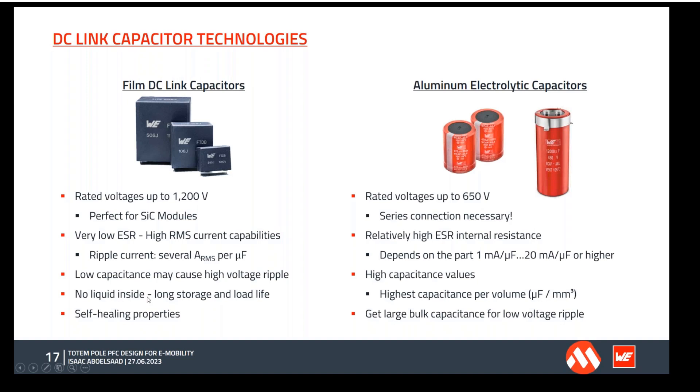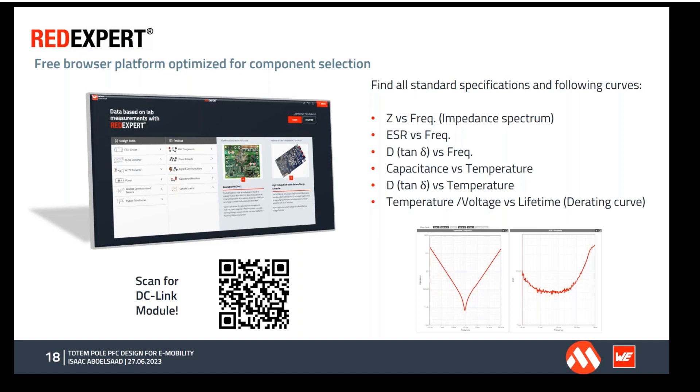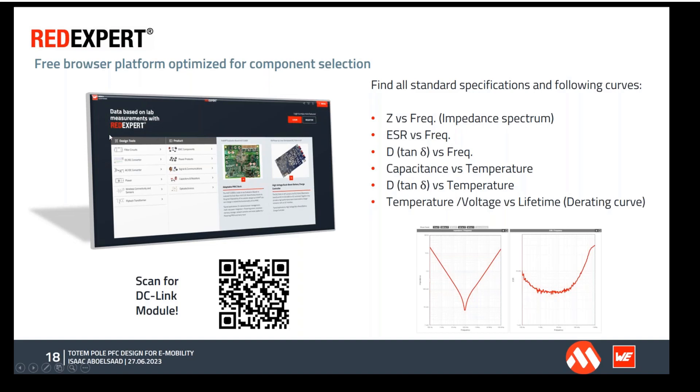In the Red Expert simulation tool, you can find more details about these DC link caps including diagrams, and select the right part — not only for capacitors but for all Würth electronic and standard products, either by product type or using various design tools. Additional resources for the DC link caps include webinars available on YouTube, application notes, and an upcoming webinar.